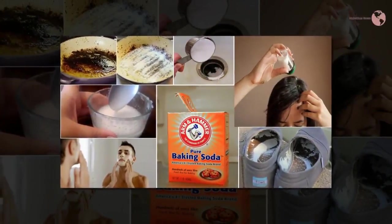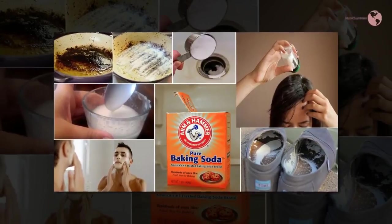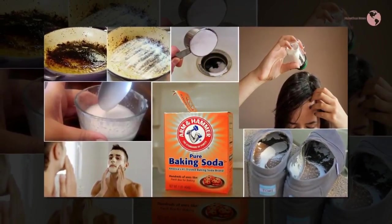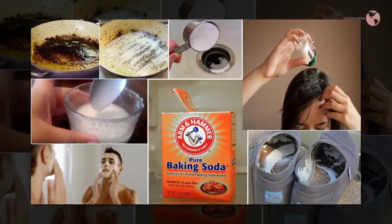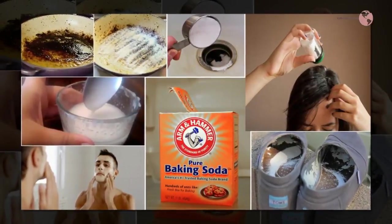Mix some baking soda and water and rub the mixture on your skin to relieve sunburns. Baking soda can also be scrubbed on the skin in order to resolve problems such as blackheads, wrinkles, and dark skin.